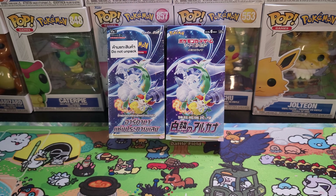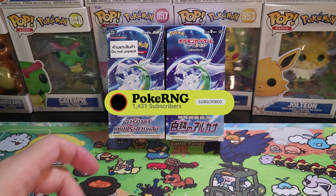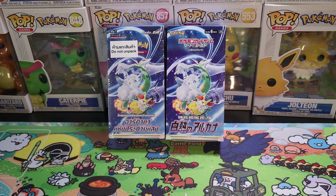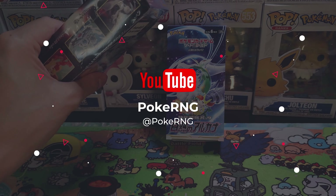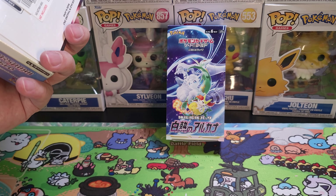We're going to be cracking these open and seeing which is the better language, which has the better hits. Before we do that, make sure you click that subscribe button, click that like button, and leave me a comment. If you're buying one of these booster boxes in Japanese, it's going to set you back around 70 bucks. The great thing about Thai ones is that it's going to be MSRP, probably about 30 to 40 dollars. They don't hike up the prices, which is great.